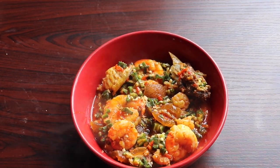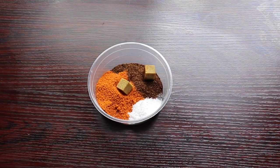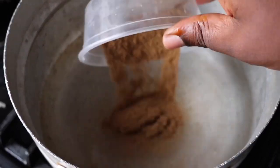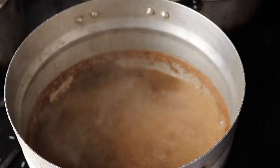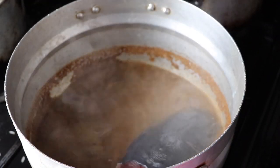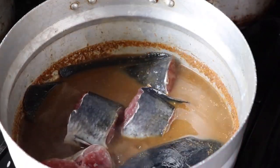Next, I have my clean catfish, some pepper soup spice, Cameron pepper, salt, grated pepper, and two seasoning cubes. Into the boiling water I'm going to add my pepper soup spice, pepper, salt, and seasoning cube, then cover it up to boil. Once it's boiled, I'll go in with my catfish — I like going in head first so it gets soaked in properly — then add the remaining fish.